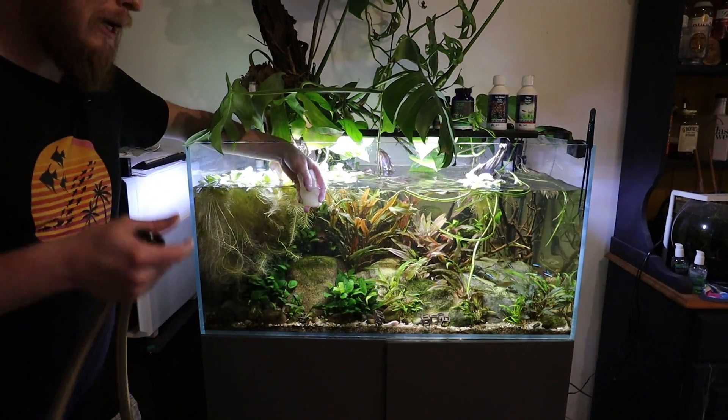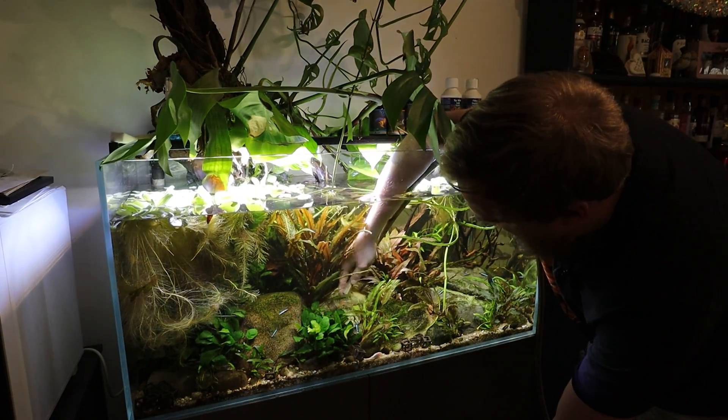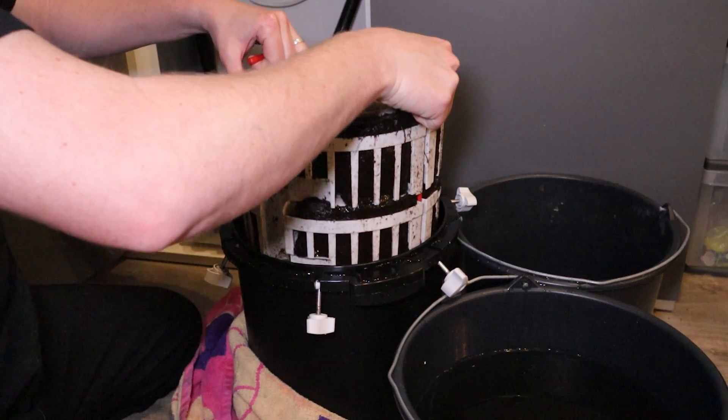Beneficial bacteria is everywhere in your aquarium — on the rocks, the wood, the plants, and in your filter. When you do a big clean, some people have a major issue: they take out rocks, scrub them, do a big gravel clean, cut back plants, do a big water change, and clean their filter — and then the next couple of days the tank goes cloudy because there's an ammonia spike. That's probably because you've disturbed too much bacteria. Perfectly clean is not always best.